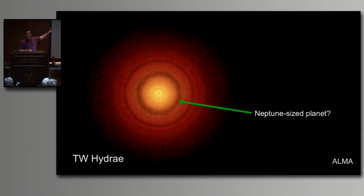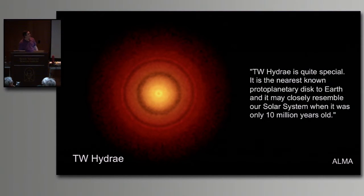TW Hydrae is a really interesting system. One astronomer said: 'TW Hydrae is quite special - it is the nearest known protoplanetary disk to Earth, and it may closely resemble our solar system when it was only 10 million years old.' That's some cool stuff to study, so of course lots of people have been studying it.